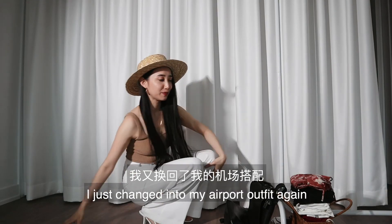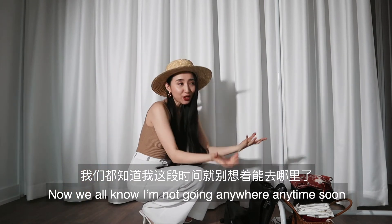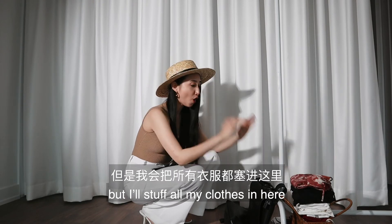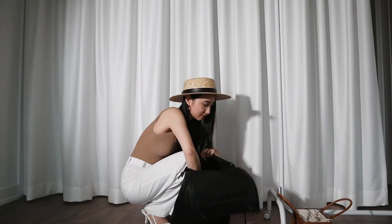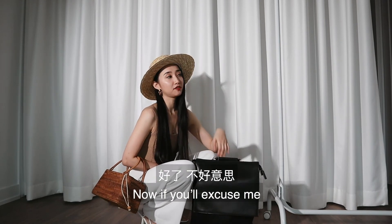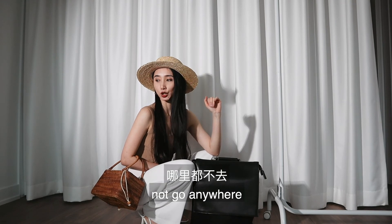I just changed into my airport outfit again. We all know I'm not going anywhere anytime soon, but I'll stuff all my clothes in here just to prove my case. Okay, it's closed. Now, if you'll excuse me, I'm just gonna squat here and not go anywhere.